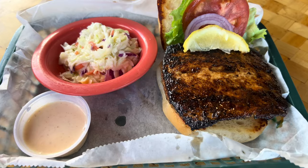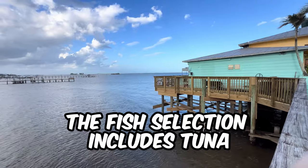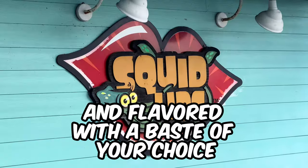So what sets them apart? Their sandwiches feature a roll that's always soft and fresh. The fish selection includes tuna, mahi, grouper, or salmon — each cooked on an oak grill to perfection and flavored with a baste of your choice.